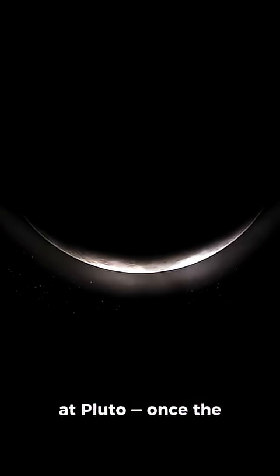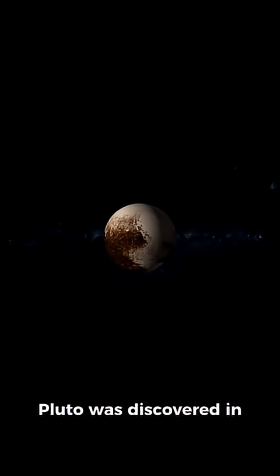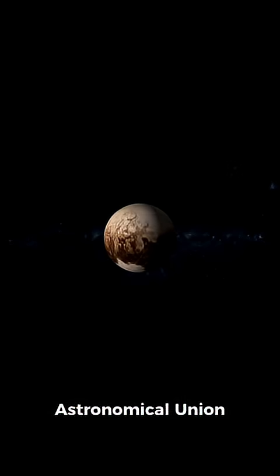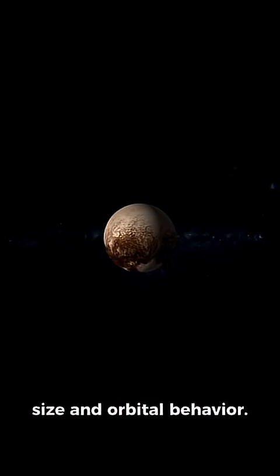And finally, we arrive at Pluto — once the ninth planet, now a dwarf planet, but still close to our hearts. Pluto was discovered in 1930 and held its planet status until 2006, when the International Astronomical Union reclassified it as a dwarf planet due to its size and orbital behavior.